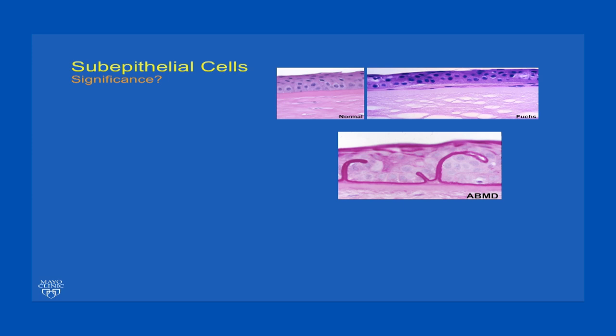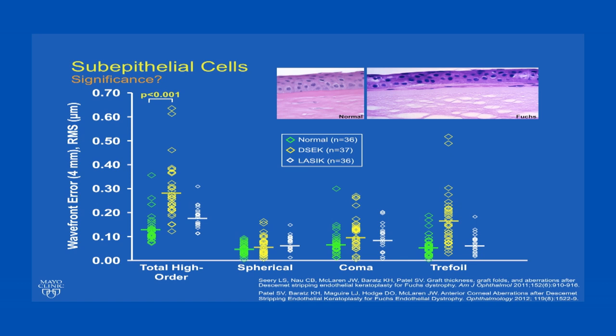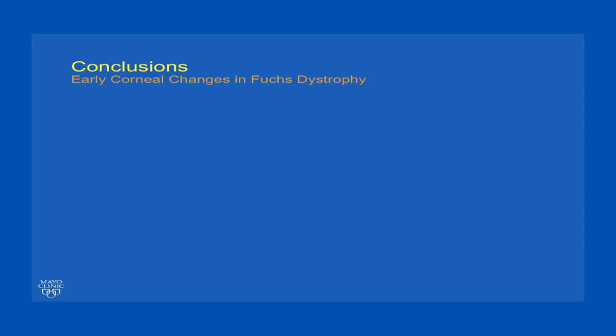Why might this be important? I liken this to anterior basement membrane dystrophy, which we are more familiar with and recognize as aberrating the front surface of the cornea and affecting vision. Sometimes we remove anterior basement membrane dystrophy to improve visual acuity. When we examined anterior corneal aberrations in Fuchs dystrophy specifically after endothelial keratoplasty, we found that the anterior corneal surface was significantly aberrated. Total high-order aberrations were much higher than a normal control group, and in fact much higher than what we see after LASIK. So it's quite possible that these subepithelial cells contribute to anterior surface aberrations and poor acuity, and these subepithelial cells do persist after endothelial keratoplasty and therefore may affect the outcomes of endothelial keratoplasty for this disease.